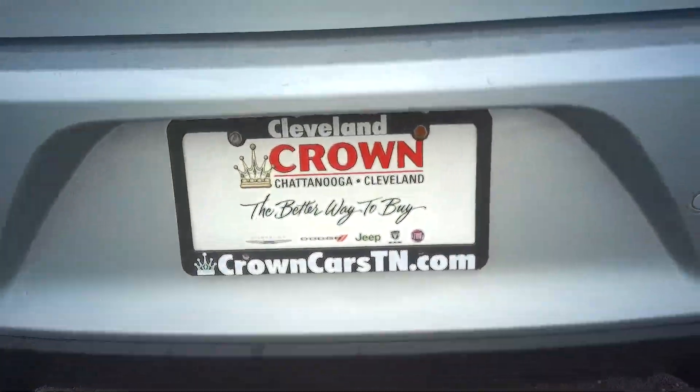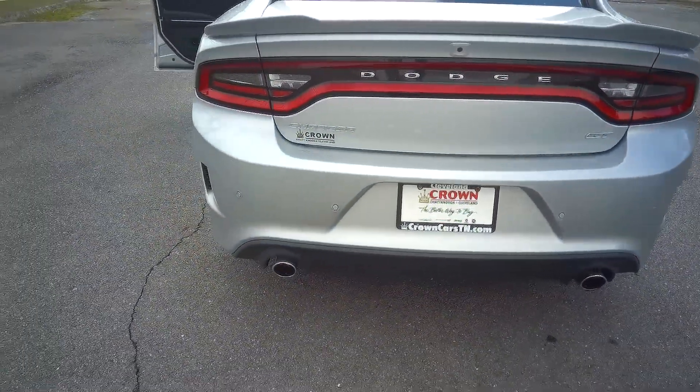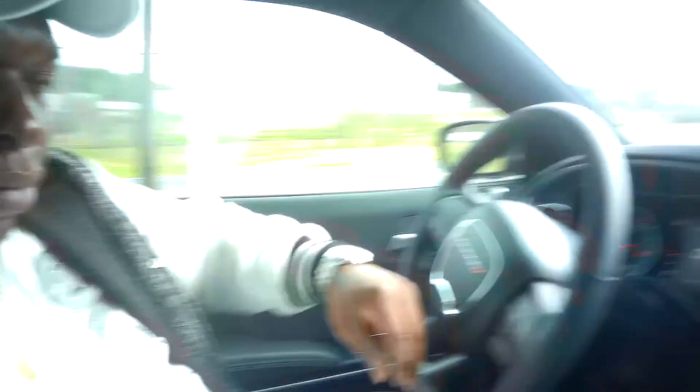Y'all can come right here and check them out. I'm also gonna put the link to the dealership in the description down below so y'all can see where to go. Y'all can check them out online or whatever — I'm gonna put the link and all the info in the description down below.